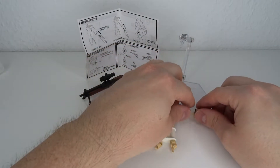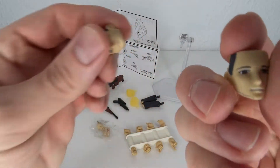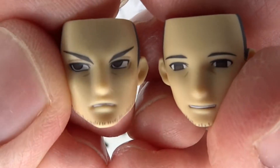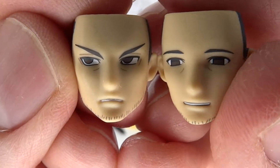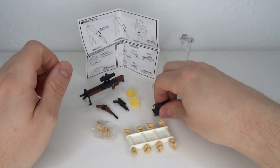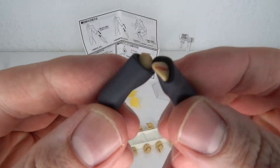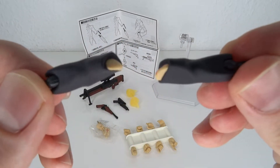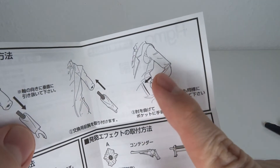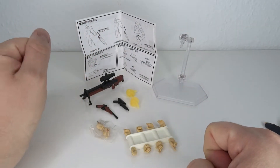For the accessories, starting off with the faces — got the angry face and the somewhat smiling face, like he's really unsure about everything he does. Then you have these forearm pieces for the jacket — you use those if you want to put his hands in his pockets. There are also instructions in the back.